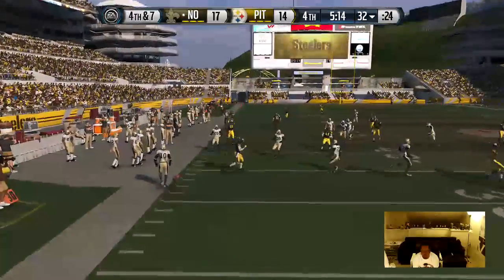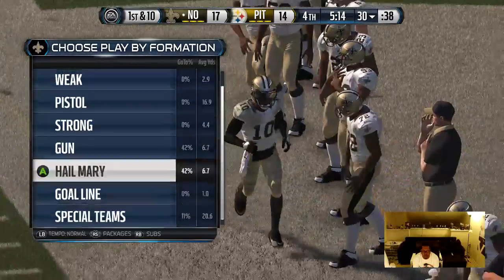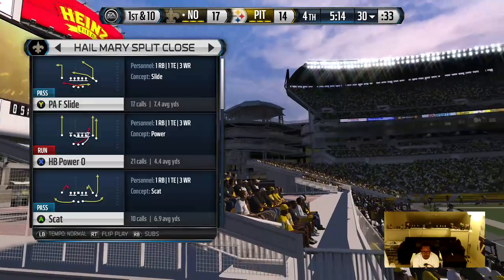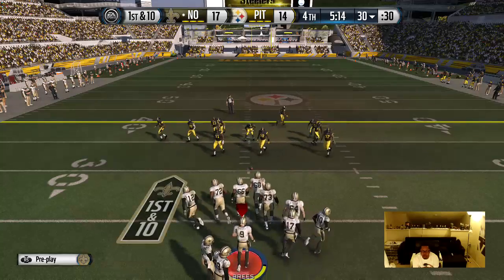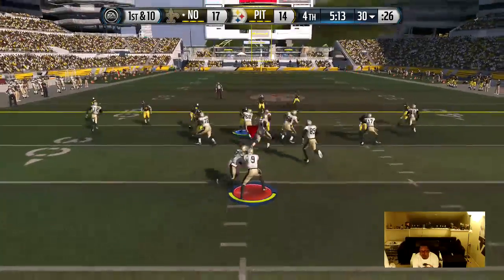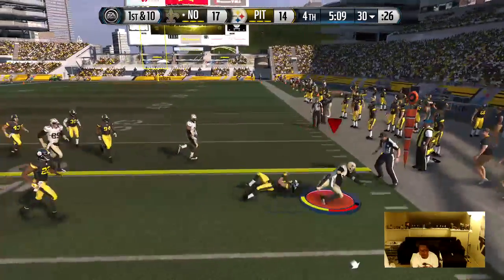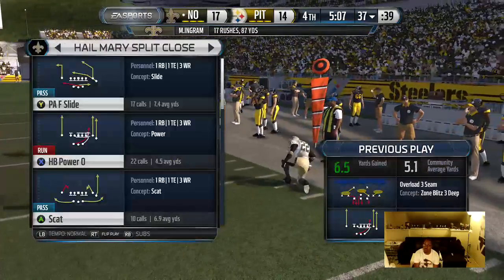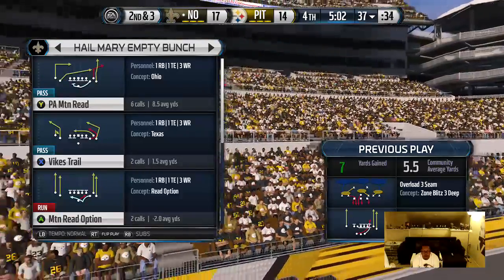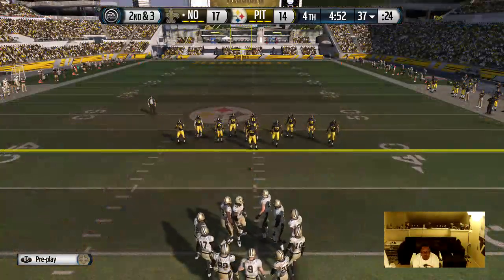He races out of bounds. First down coming up. He's tackled about three yards away from a first down. Second down coming up.